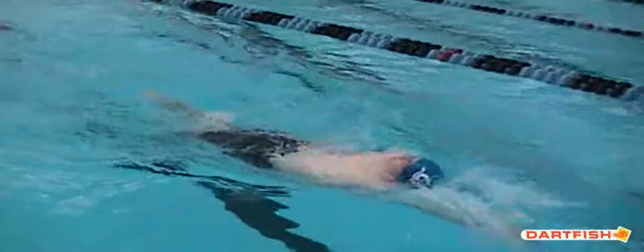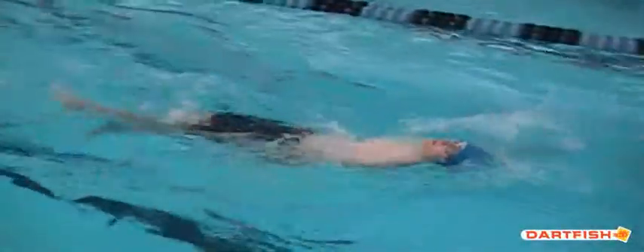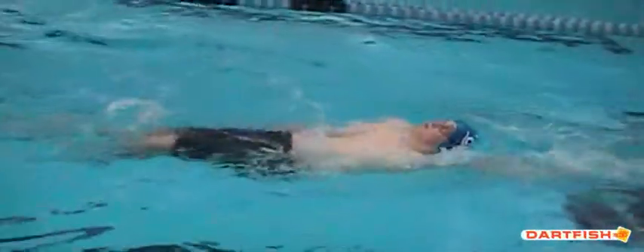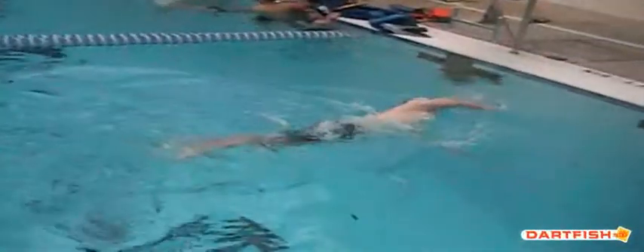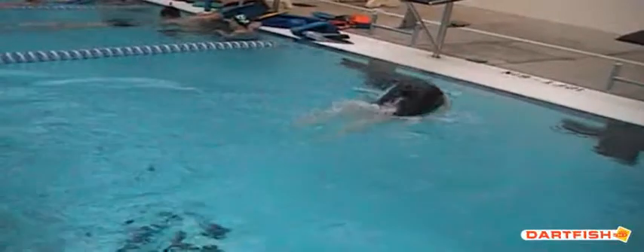All right, we're going to watch Steven's backstroke at about half speed. As you look here, you can see his left hand sometimes is kind of pausing at his side. Right arm looks good. Looks like he's doing a much better hand entry on that right side than he was on his left.